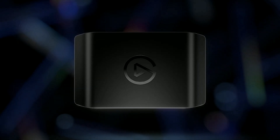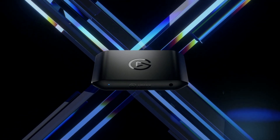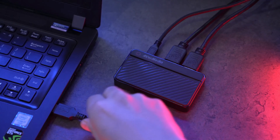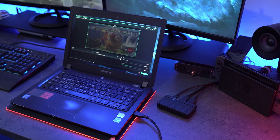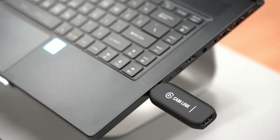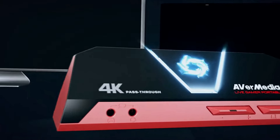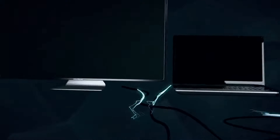Are you a content creator looking to level up your streaming and recording game in 2024? Today, we're diving deep into the top 5 best capture cards of 2024 to help you make an informed decision. From portability to 4K recording capabilities, this list covers it all. Let's get started with our countdown of the top 5 capture cards of 2024.